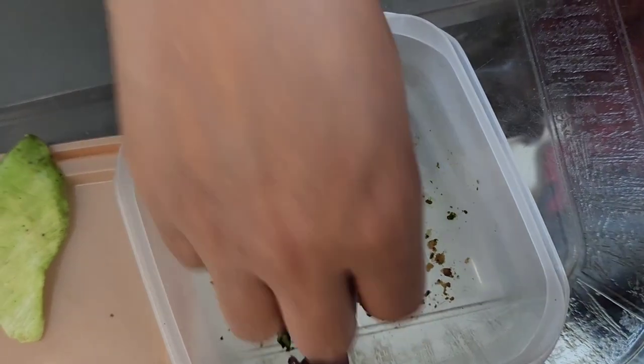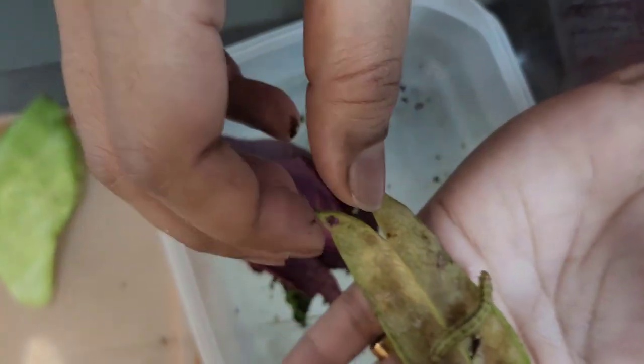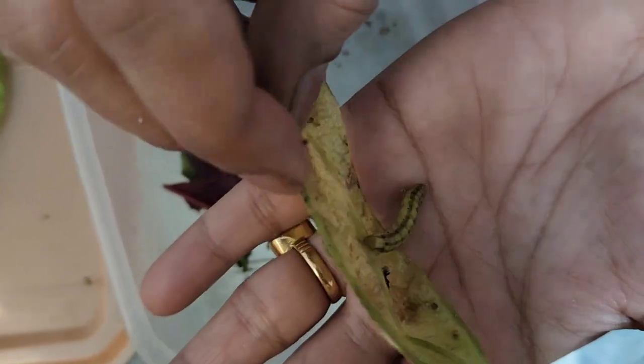This is also Helicoverpa. See the movement of this larva.